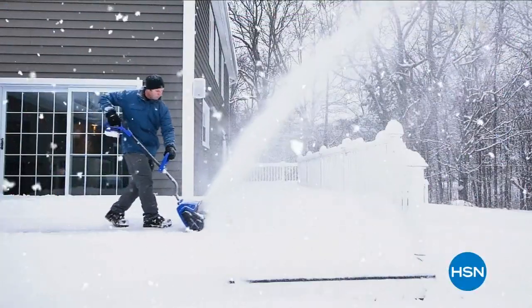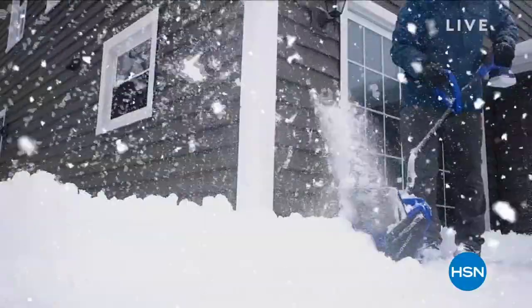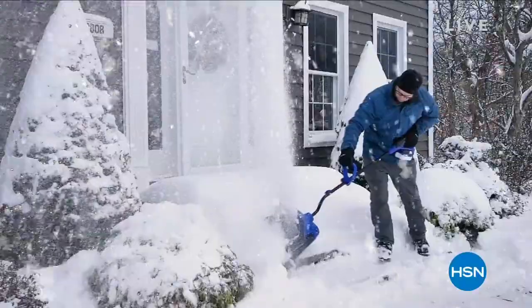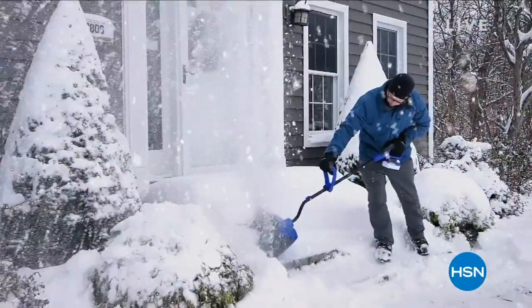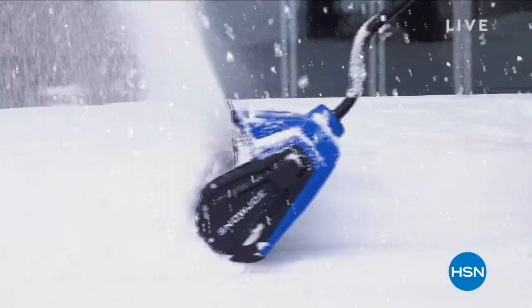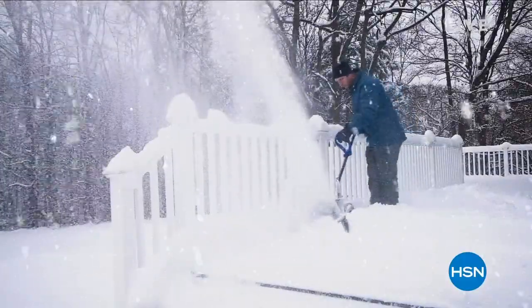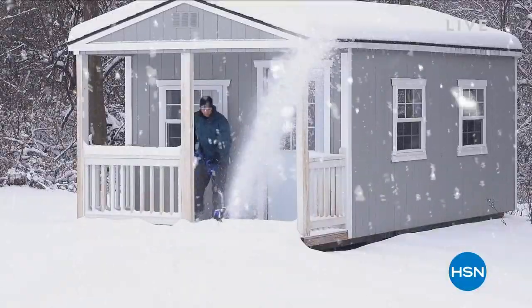Bring on the bad weather — we've got the perfect solution coming up at midnight tonight. It's lightweight but really powerful and is going to blow that snow out of the way. If you've got snow now or know it's coming, we've got the perfect answer launching at midnight as our brand new today's special.